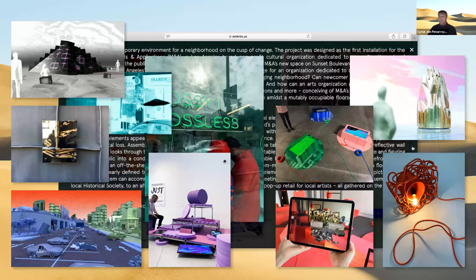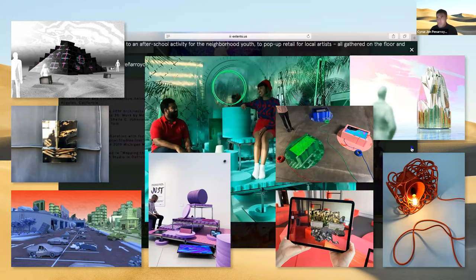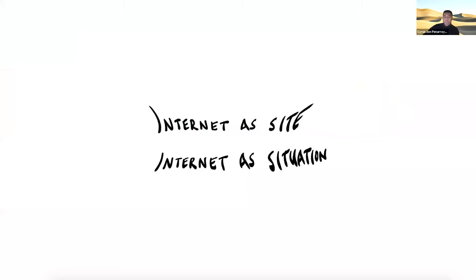As an aside, we have a book, Shaped Places of Carroll County, New Hampshire, coming out next spring. The projects I will present in today's talk oscillate between two understandings of the internet: as site and as situation.